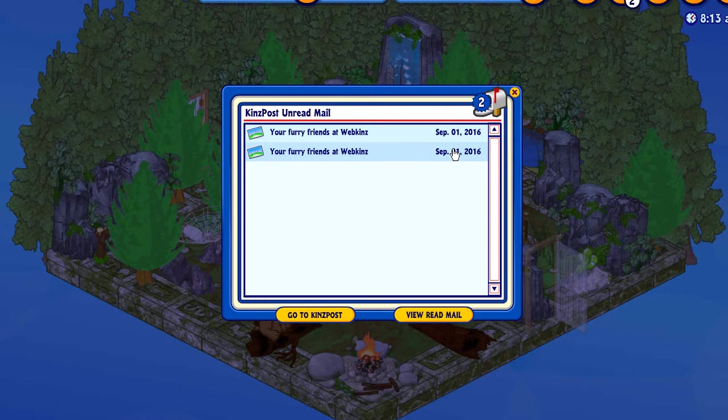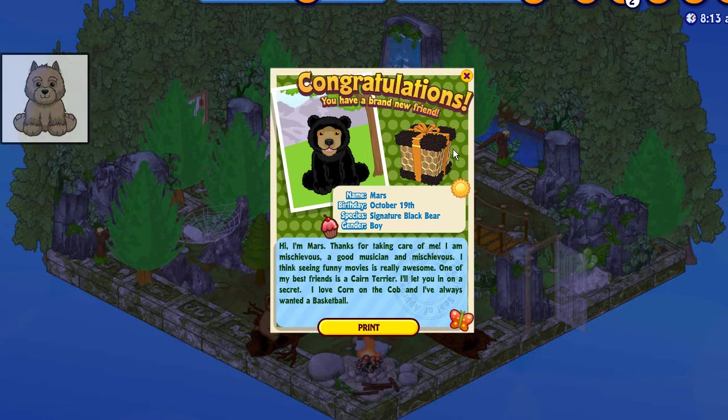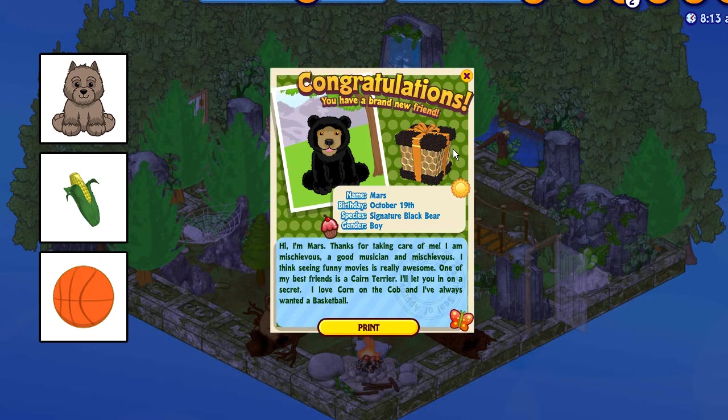Let's read your biography. Hi, I'm Mars. Thanks for taking care of me. I'm mischievous and a good musician. I think seeing funny movies is really awesome. One of my best friends is a Cairn Terrier. I'll let you in on a secret — I love corn on the cob and I've always wanted a basketball.